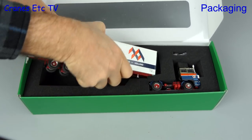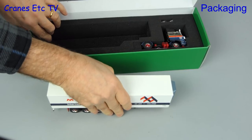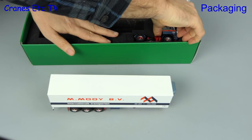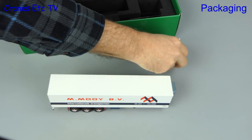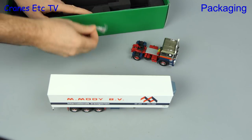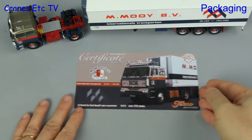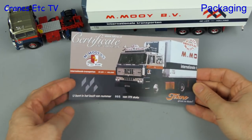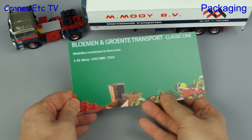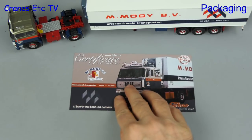The DAF 2800 was a tractor produced between 1973 and 1987. Out of the box we have the trailer, the tractor, and there's a bag with a couple of small parts. One thing that's always nice for a serious collector is to have a collector certificate, and this one comes with a unique serial number in the run of 175 models.